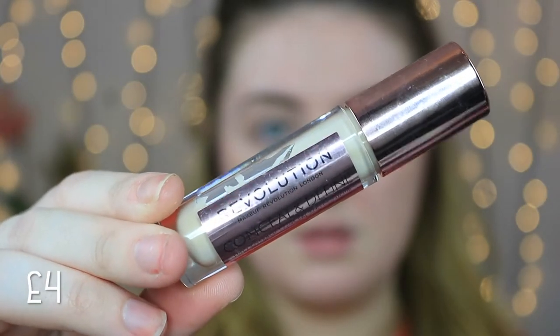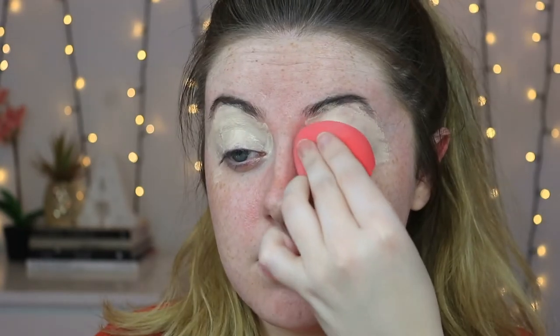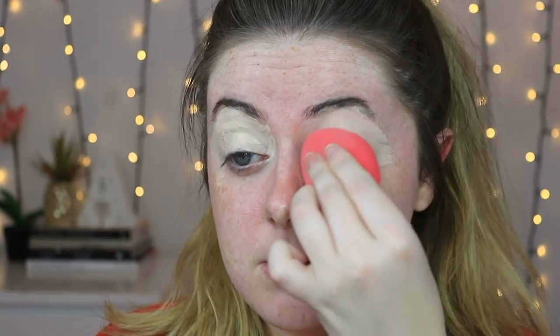That's close enough to my face. I'm super excited to get started with all these drugstore goodies. To prime the eyelids, I'm going to take my Makeup Revolution Conceal and Define concealer in shade C2 and use that to prime the eyelid today, since I didn't really have a drugstore eye primer. I'm just going to blend that in using my Morphe beauty sponge.